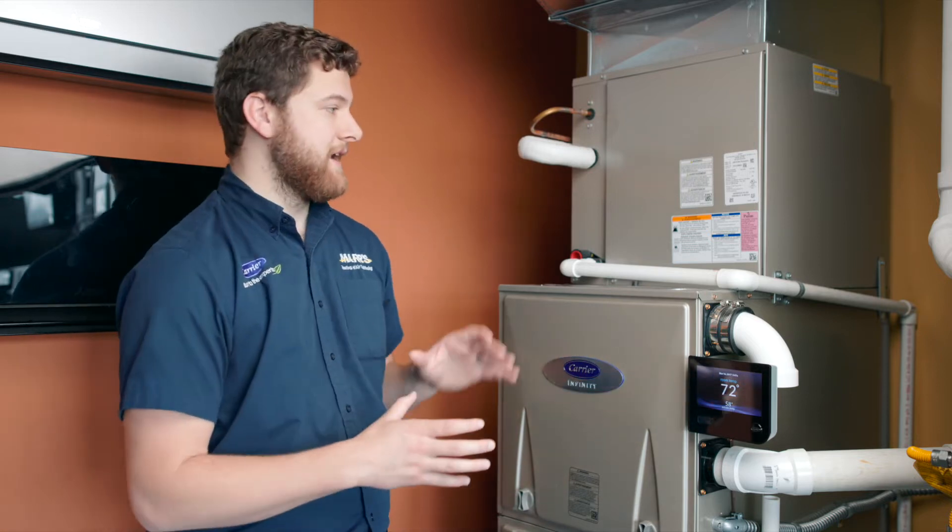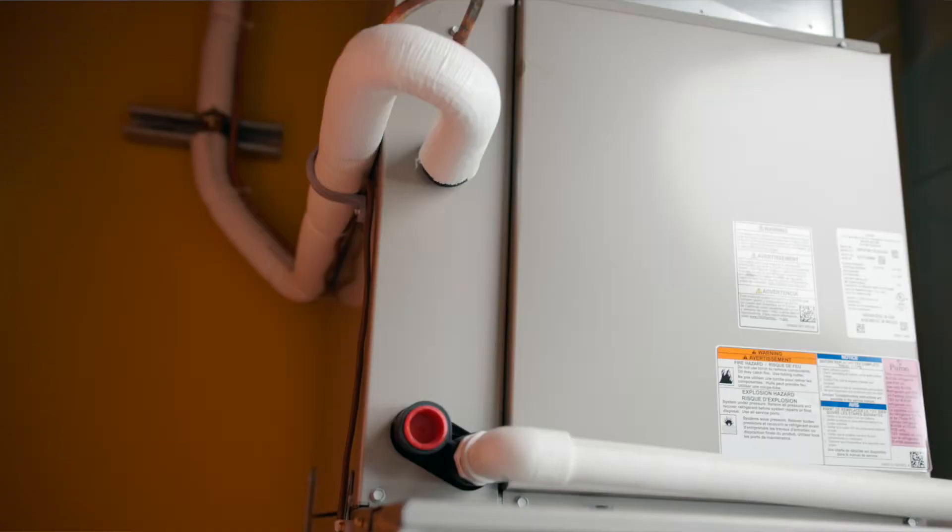In tandem with that, the indoor unit is also changing what fan speed it's running at based on what you actually need in the house. Think of it as kind of cruise control for your heating and cooling system.